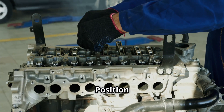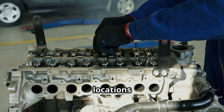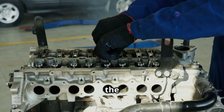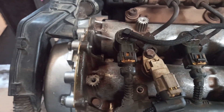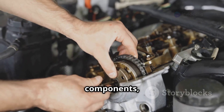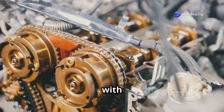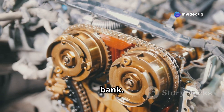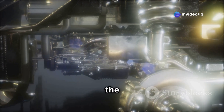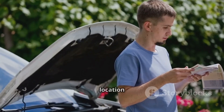The camshaft position sensor, CMP-B for bank 2, is usually found in these locations: on the cylinder head near the camshaft, typically at the back or top of the engine; near the timing chain or belt cover, mounted close to the timing components; behind the valve cover — some engines place it near the intake or exhaust side, close to the intake camshaft on the bank 2 side. In engines with dual camshafts, check the second bank. Tip: bank 2 refers to the side of the engine opposite to cylinder 1. Check your car manual for precise location details.